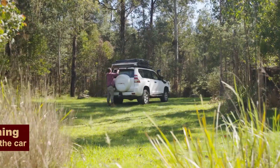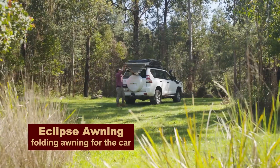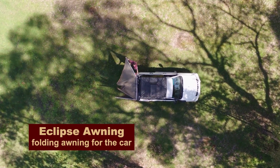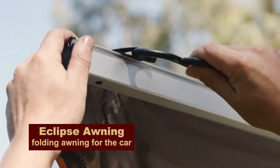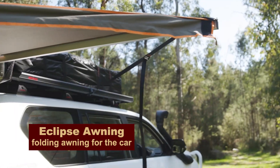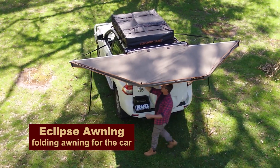For only $1,000, you can provide shade on all sides for yourself and your car with the Eclipse 180 Attachable Awning. You can put it in the back or side of your car to get an extra 4 square meters of shelter from the elements.